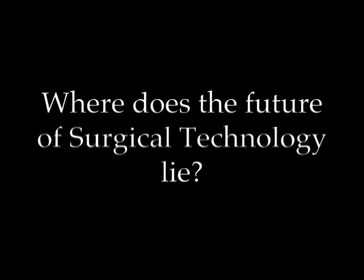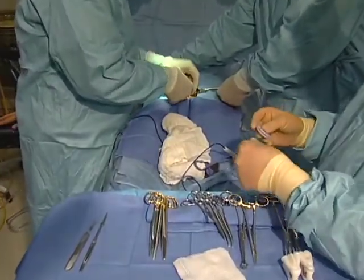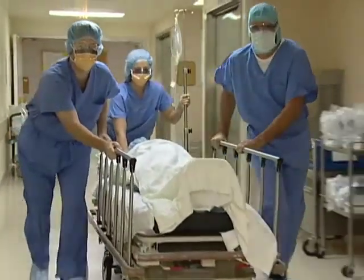Where does the future of surgical technology lie? Rapid advances in medical technology will bring dramatic changes to the field of surgical technology. The operating room of today incorporates computers, electronics, and robotics to carry out routine patient care. Throughout your career, AST will help you be prepared to meet these advanced challenges. If you want to make a difference in someone else's life, then surgical technology is the career for you.